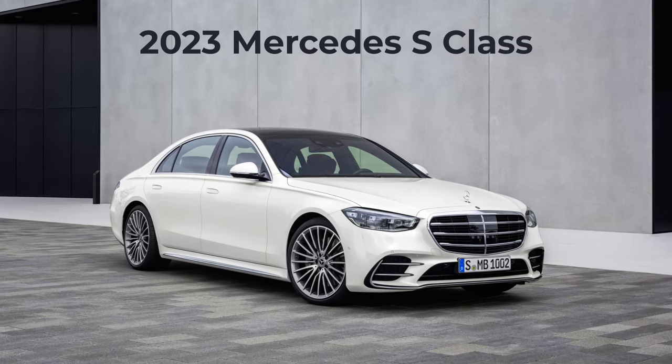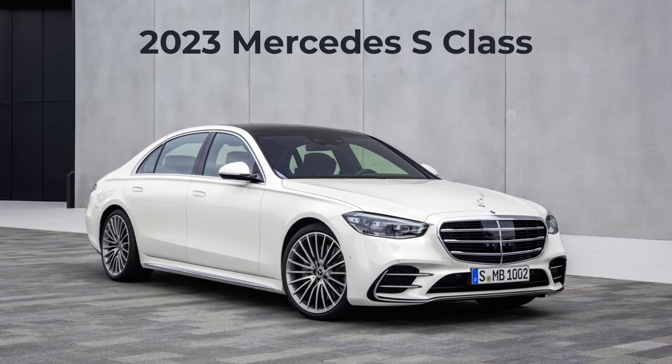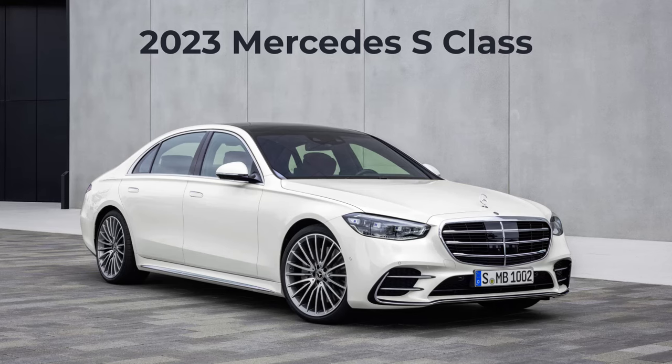Welcome and thanks for joining me. On this episode of Build Your Own, the 2023 Mercedes S-Class trim levels and standard features are explained.